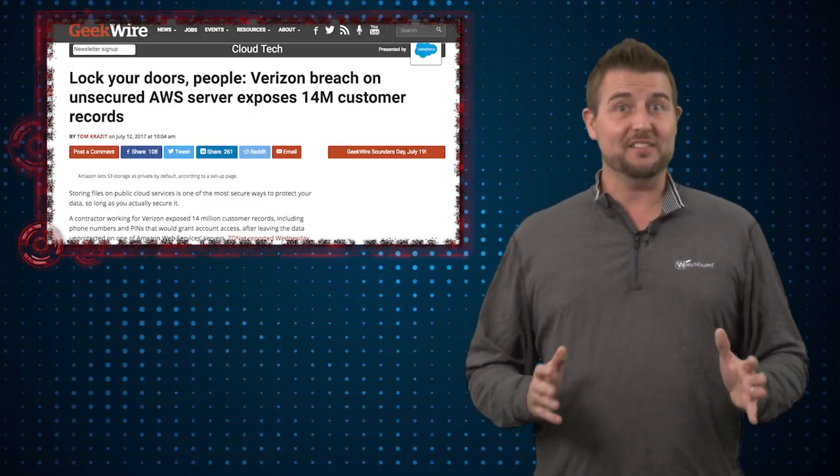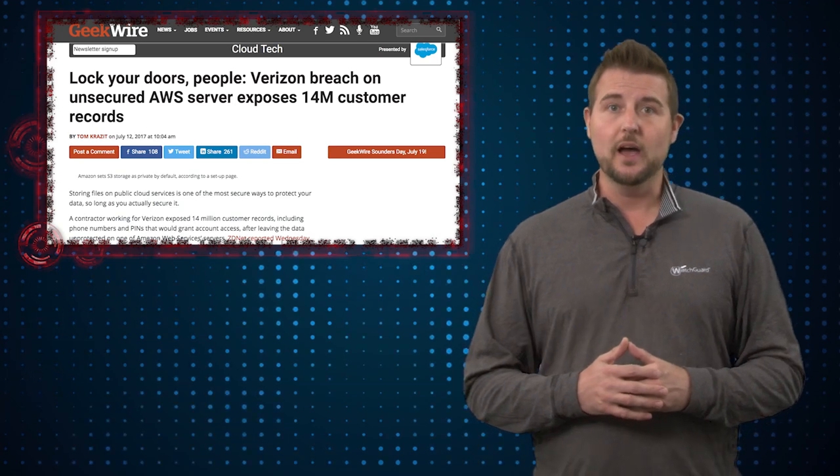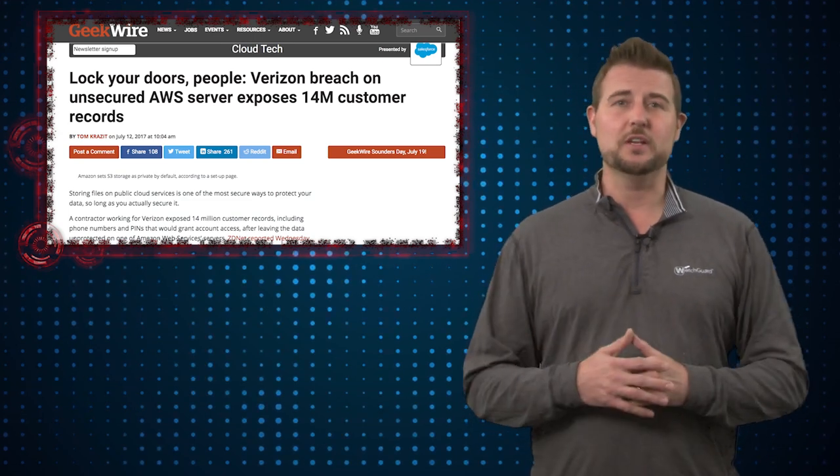Now what can we learn from this? Well, obviously if you're a Verizon customer, you need to go change your PIN right away. You can contact Verizon and see if you're one of the customers whose data has been leaked. I just recommend you change your PIN.